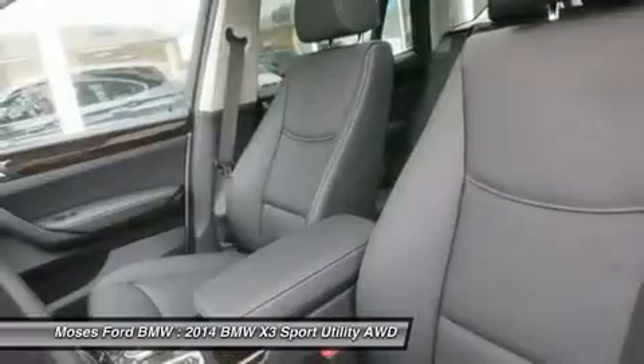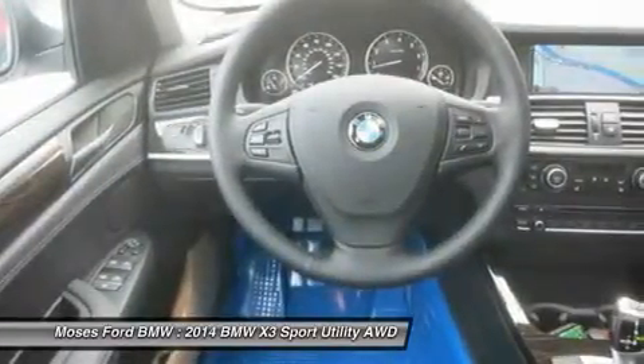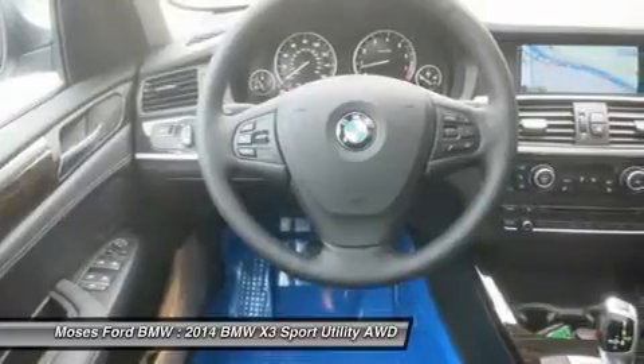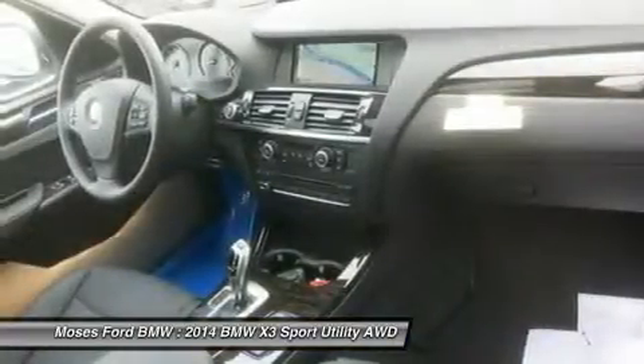Driver Assistance Package includes Rear View Camera, Park Distance Control, and Rear View Camera with Top View. Lighting Package includes Xenon Headlights, Adaptive Light Control, Flyline Wave Wood Trim, Automatic High Beams, and Satin Aluminum Roof Rails.